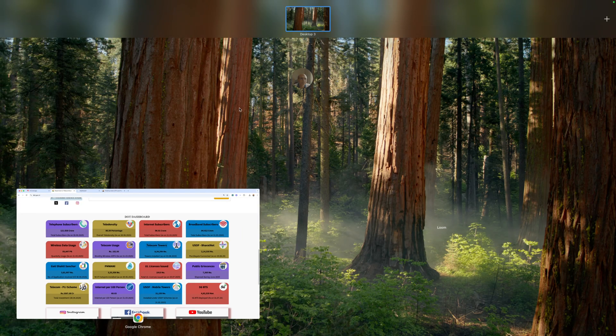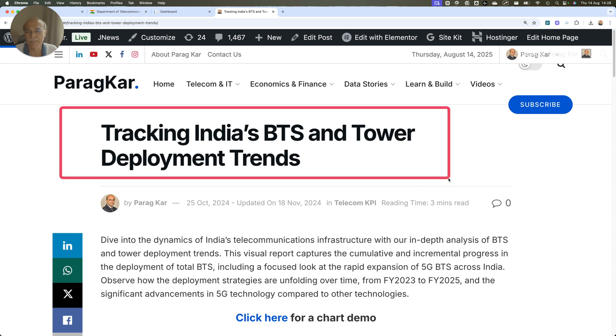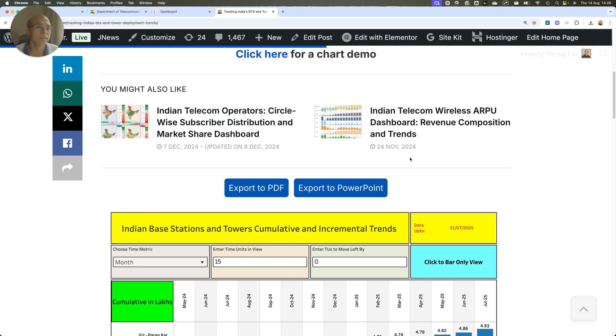This is the chart I have uploaded on my website. If you go there, you will see it is tracking India's BTS and tower deployment trends. I'm showing you this video today because it gives some new exciting insights, different from what you've seen in earlier months.